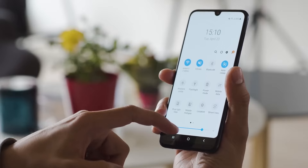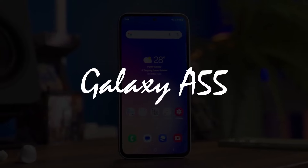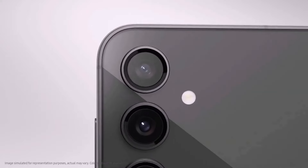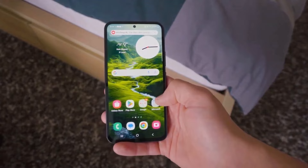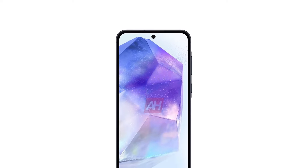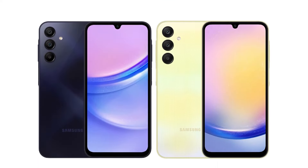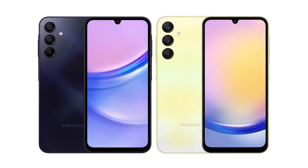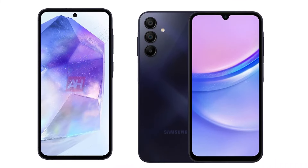Last but certainly not least, let's talk about the software. The Galaxy A55 is gearing up for launch with Android 14 and Samsung's One UI 6, promising a seamless and user-friendly experience. This combo suggests exciting enhancements to Samsung's ecosystem. Plus, users can anticipate robust software support, with the possibility of receiving four major Android updates throughout the device's lifespan. Stay tuned for the latest Android advancements.